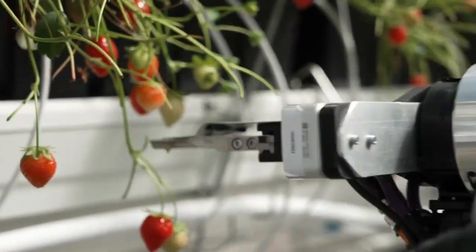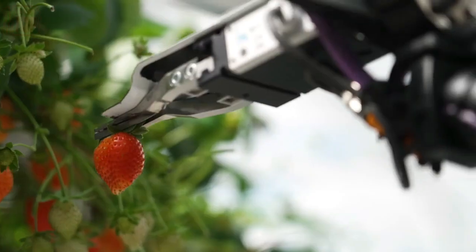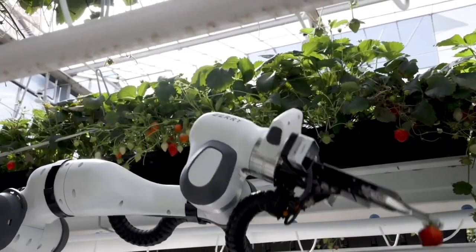The strawberry picking robot is capable of picking up to four boxes — approximately 20 kilograms — of strawberries. By automating the picking process, the robot addresses the labor shortage issue and ensures efficient strawberry harvesting. The recognition and support received by the developer company highlight the significance of their achievement.